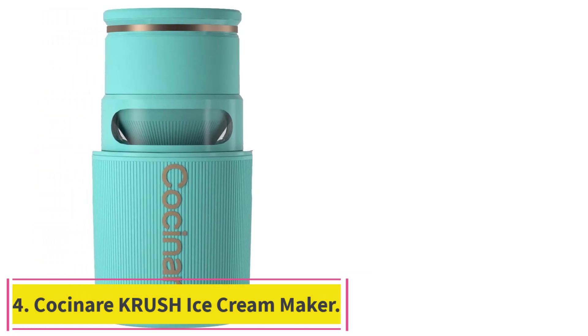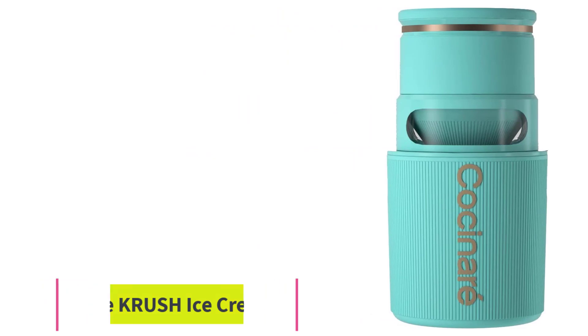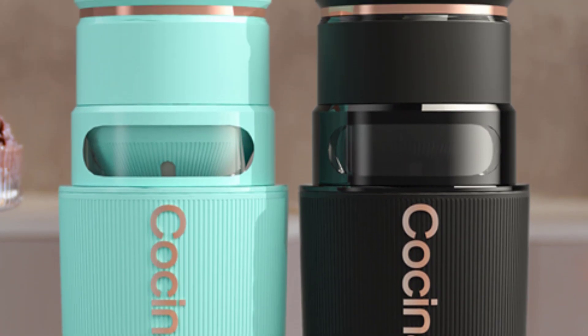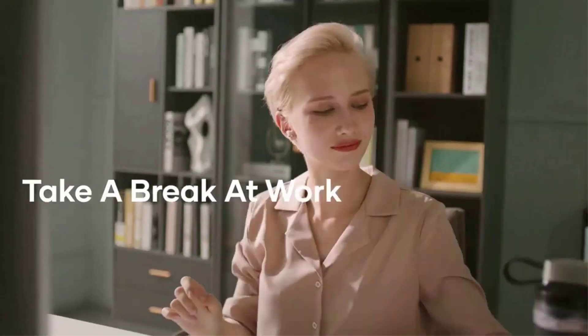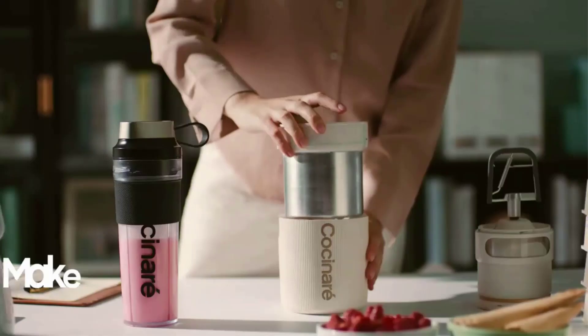Number 4: the Cacinare Crush Ice Cream Maker. DIY your ice cream — the Cacinare app has integrated more than 500 healthy ice cream and smoothie recipes. Easily enjoy frozen treats like ice cream, sorbet, gelato, and frozen yogurt. It takes only 3 steps to make your own ice cream with Crush: freeze the bowl, add ingredients, then click the button to start — as simple as that.